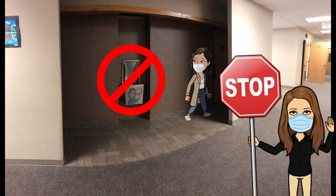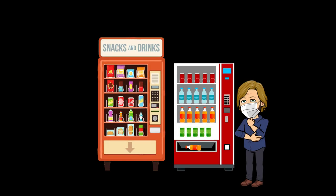Our students are encouraged to bring a clear water bottle to school as the water fountains will not be in use this semester. Our high school students may also purchase water from the vending machine during lunch.